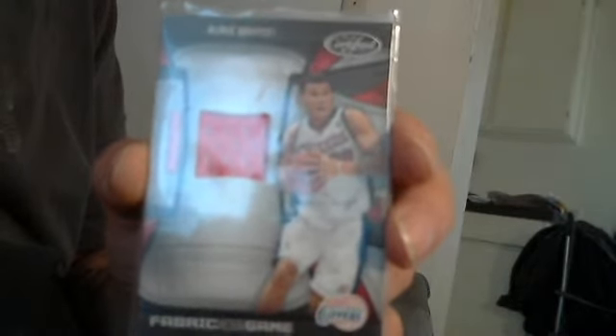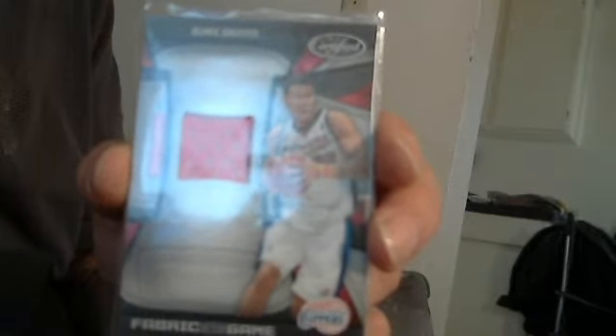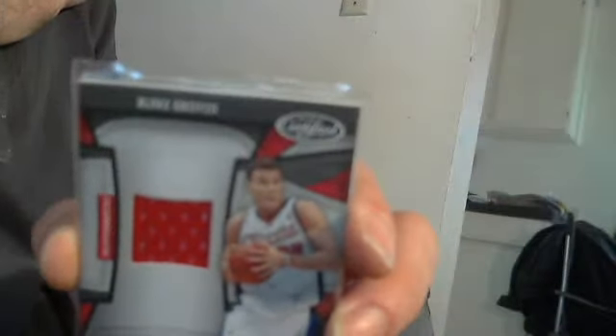It's up for sale or trade. The last time I looked at the Beckett's, it booked for $50. $50 for a single jersey — but it's a Blake Griffin out of a high dollar pack, rookie jersey, Fabric of the Game.